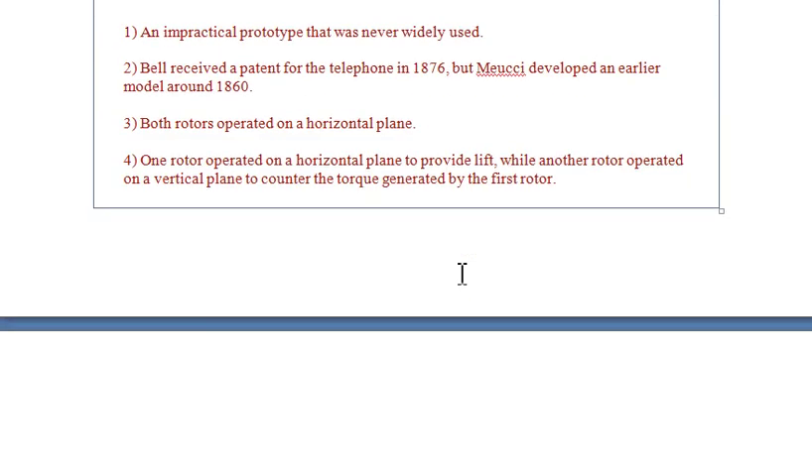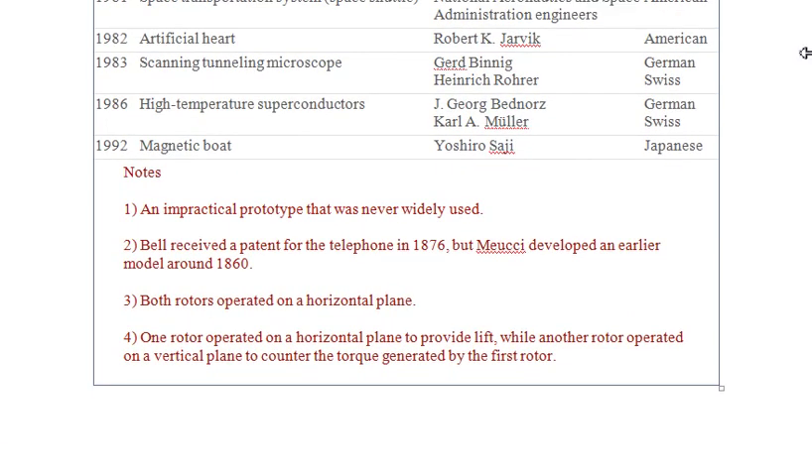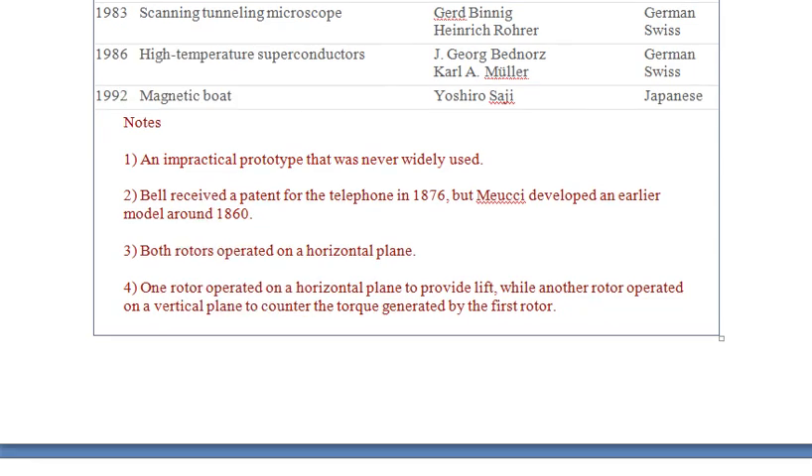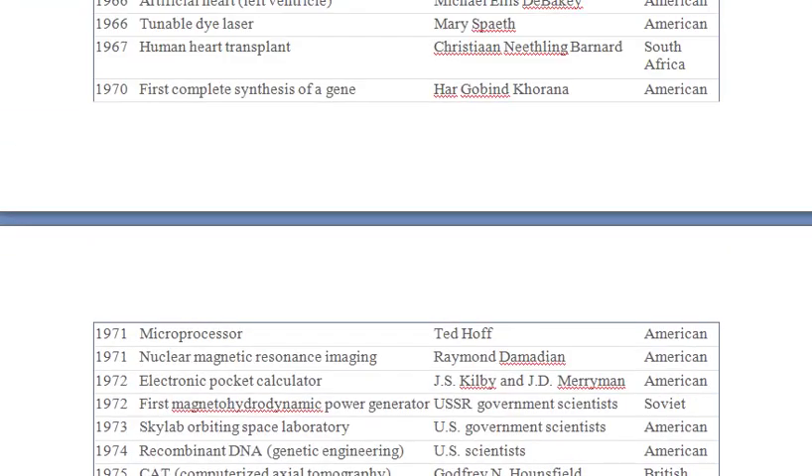So take note of this. This is the end of the inventors and the date of discoveries. You can see all of them here, including a note about an impractical prototype that was never widely used. Bell received a patent for the telephone in 1876. Both rotors operated on a horizontal plane. So this is all I have for you today on inventors and their discoveries.